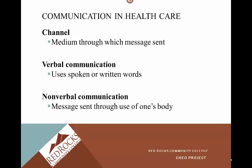The channel is the medium through which the message is sent. Verbal communication uses spoken or written words or symbols. Nonverbal communication is a message sent through the use of one's body. So if you walk into your patient's room and they're rubbing their belly and they have a facial grimace, that is obviously nonverbal communication.